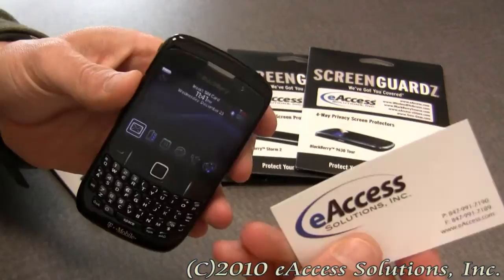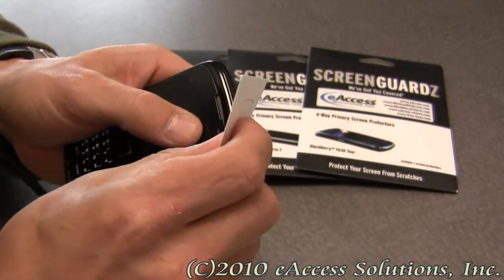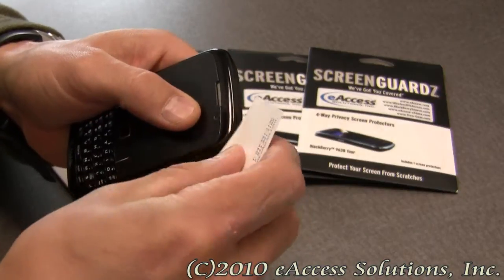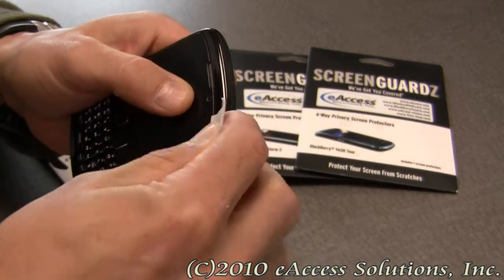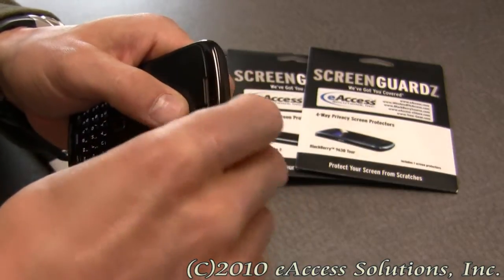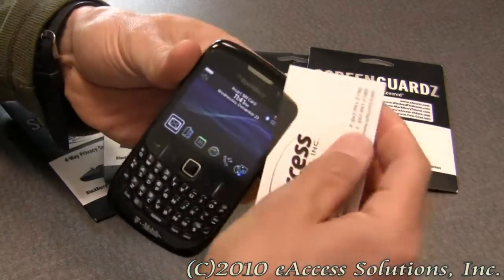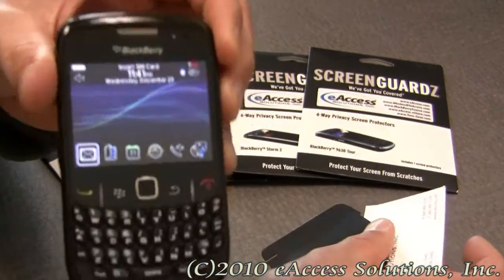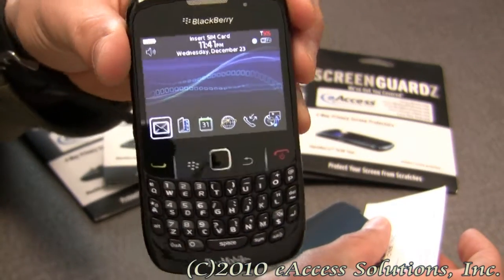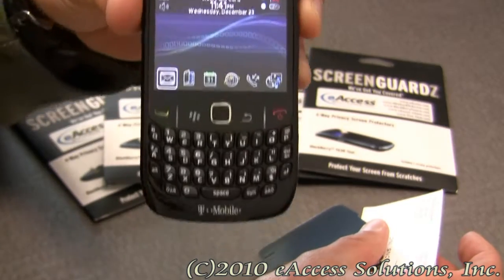I'm going to go ahead and take it off. I'm just going to use a regular business card and get under one of the edges of the privacy screen. Once I get it under the edge, I'm just going to simply peel it off. And as you can see on my screen, there's no residue or any sticky film or anything like that.